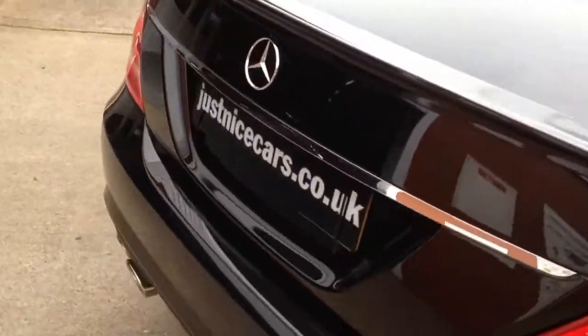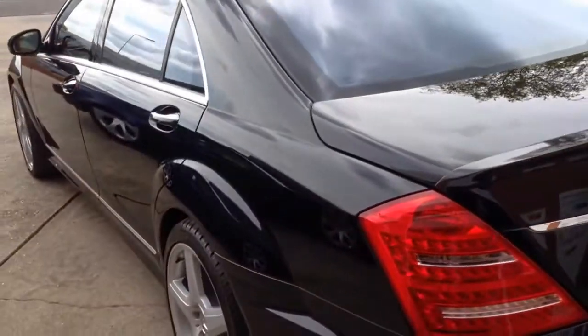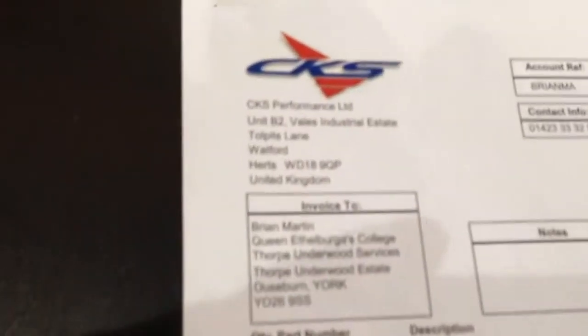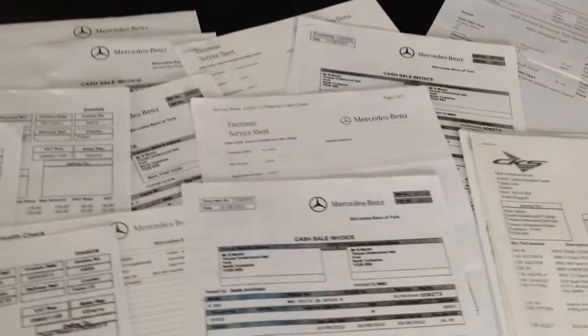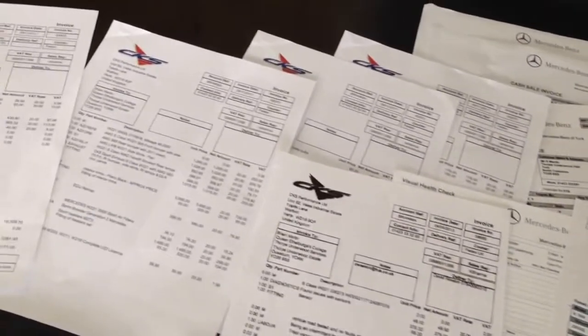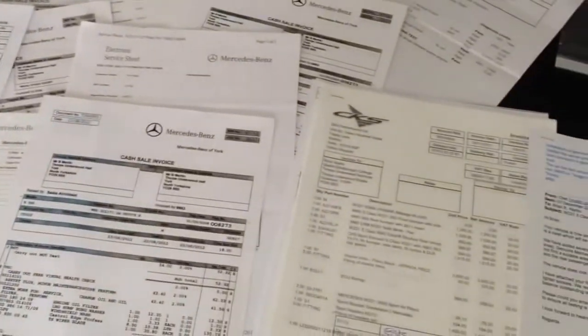All the service work on the car has been carried out by Mercedes-Benz. We have all the service sheets and health checks. CKS Performance Vehicles in Watford carried out the conversion, with a total price of £23,171. The car was previously owned by the head of a very well-known college, and all the paperwork is complete.